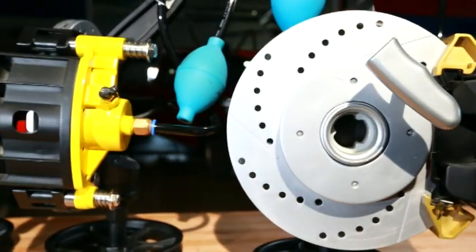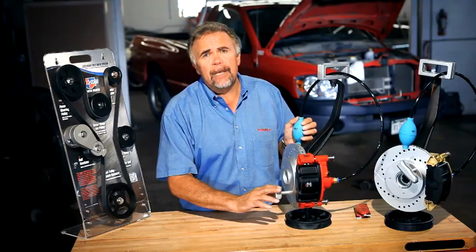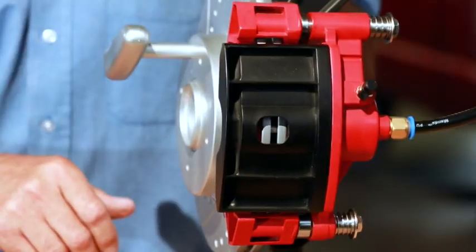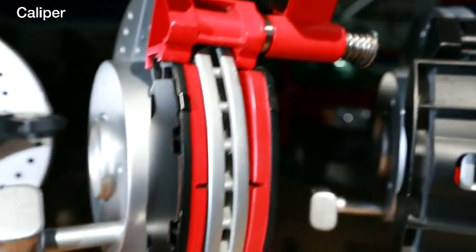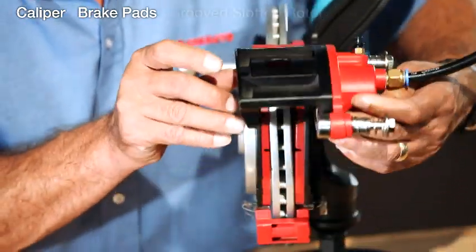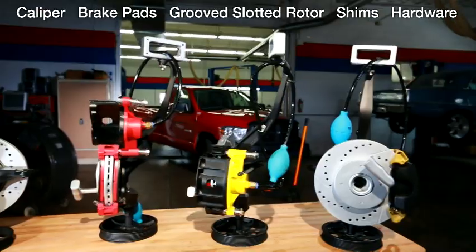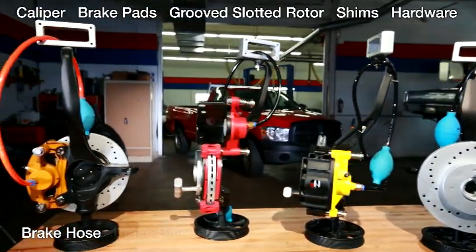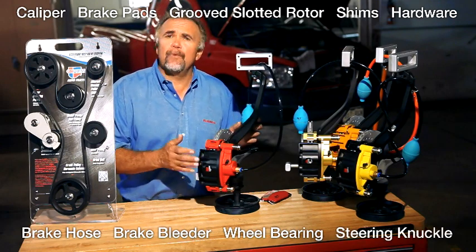This brake model is an actual replica of what you find in your car and it functions like a real brake. This brake display highlights a number of different things that will help show customers brake pads, how they wear, calipers, how they fail, how important hardware is. So it's very educational and it'll help shops make it clear to customers the repairs that we're doing.